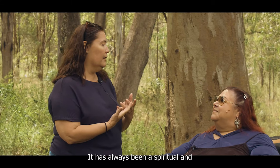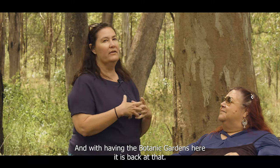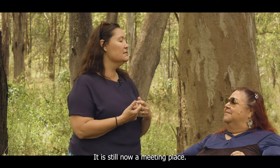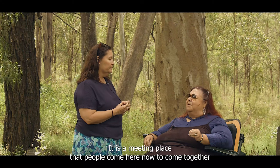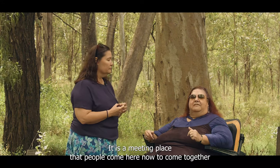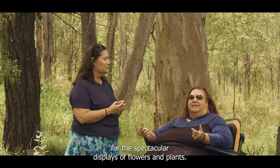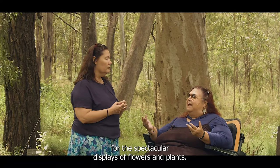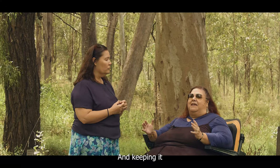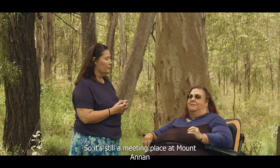It has always been a spiritual and meaningful place. And with having the botanic gardens here, it is back at that — it is still now a meeting place. People come here to come together for ceremonies, marriages, and also for the gardens, for the spectacular displays of flowers and plants, keeping it all as one. It's still a meeting place at Mount Annan on Darawa country.